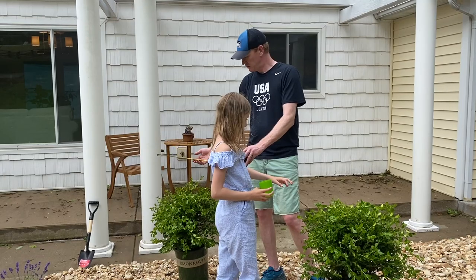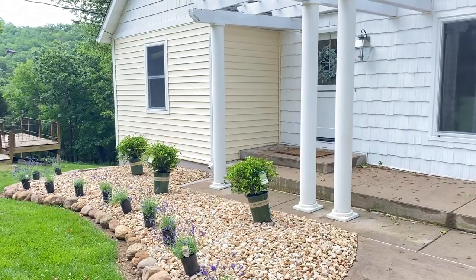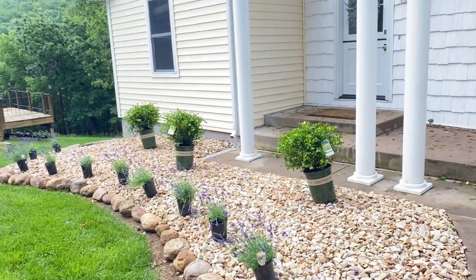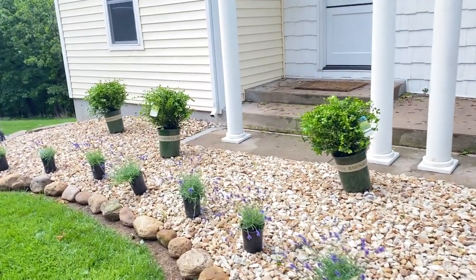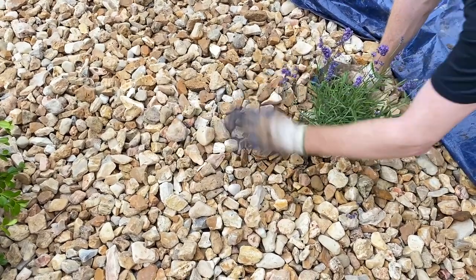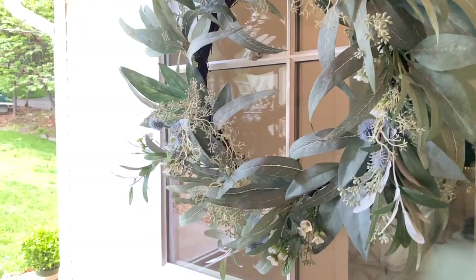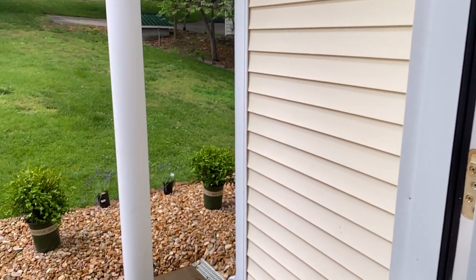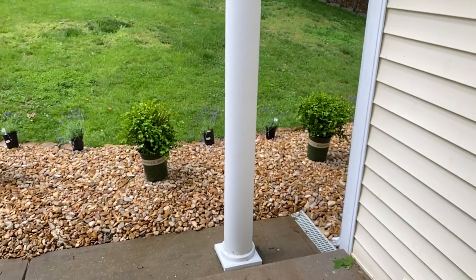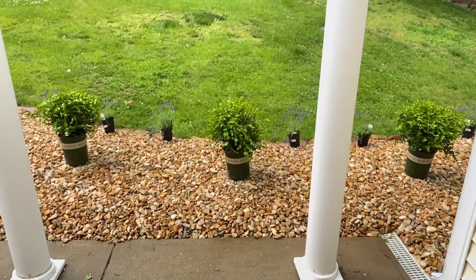I wanted to keep it really simple and give it a cottage feel. To achieve that I lined the edge with lavender. I've always wanted lavender and I'm hoping that it goes better down here at the lake house than it did in St. Louis. We don't particularly have the best soil for it here in the midwest but it is very very doable. So here's to hoping — so far so good, almost all the plants are really thriving.